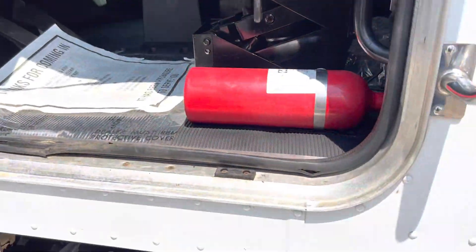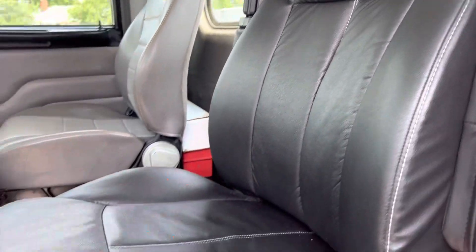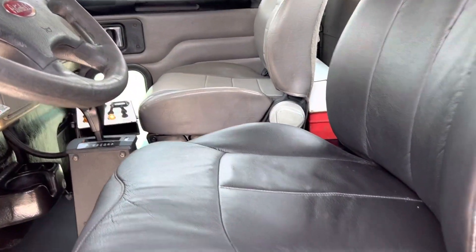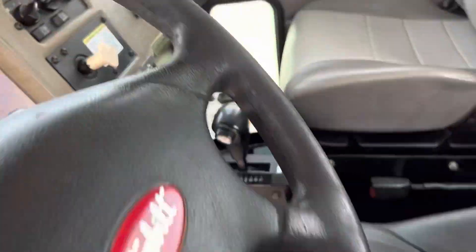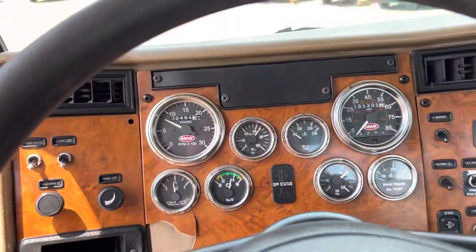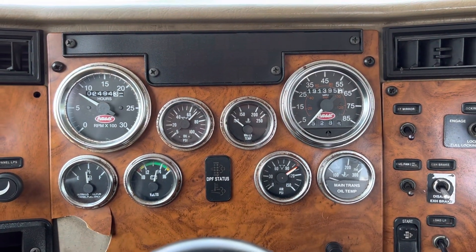The interior is really nice. We've got a Legacy seat here — it's an aftermarket upgrade, obviously, and it shows real nice. It's an air seat.